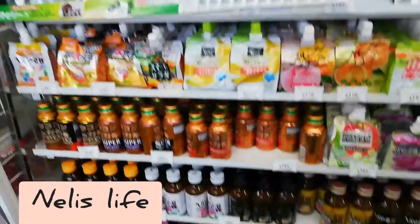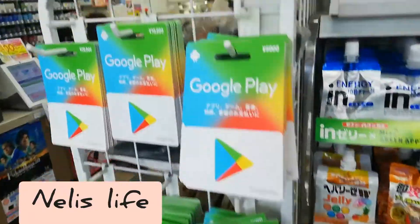This rack contains vitamin drinks and natural supplements. And you have pads as well.